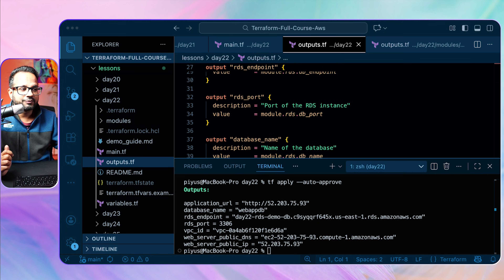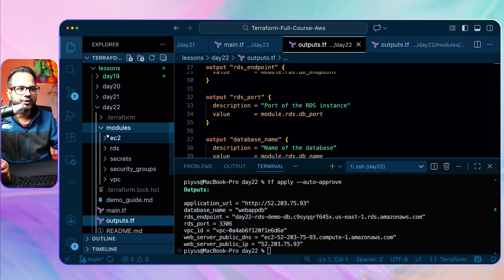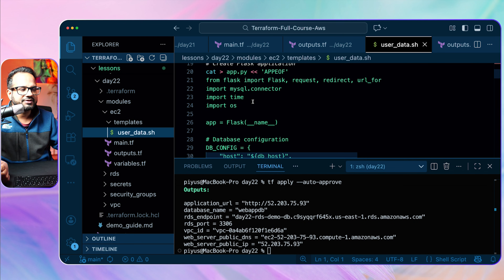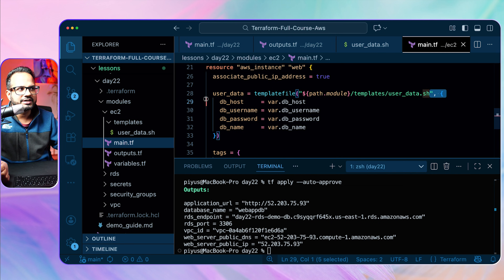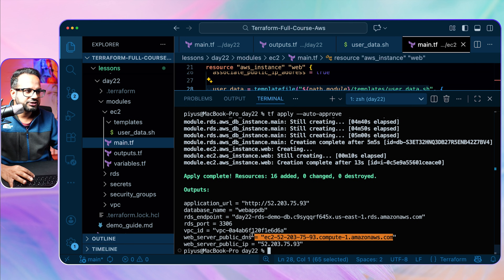The resources have been provisioned. We can see the outputs: the RDS endpoint and the web server public DNS, which is the application URL. The application is deployed via EC2 user data — inside the EC2 module there's a templates folder with a user data script. It installs dependencies and creates a Flask application that connects to the database. In the EC2 module's main.tf, the user data script is passed as a template file along with the DB credentials.